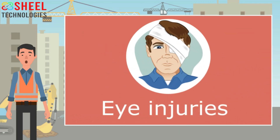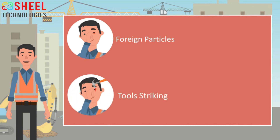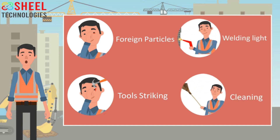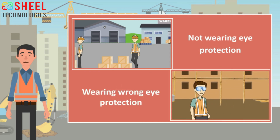Eye injuries in the workplace are very common. Most eye injuries are due to chemical splash, flying foreign particles, injury to the eye while using tools, welding light, or during the cleaning process. You should consult a doctor immediately if an eye injury occurs. Workers sustain eye injuries on the job for two major reasons: they are not wearing eye protection, or they are wearing the wrong kind of protection for the job.